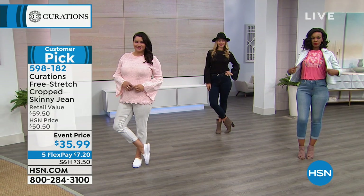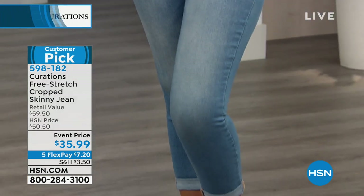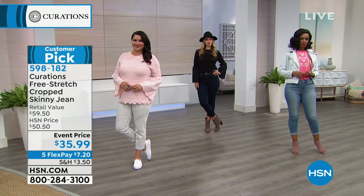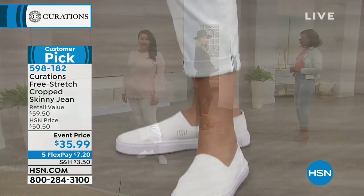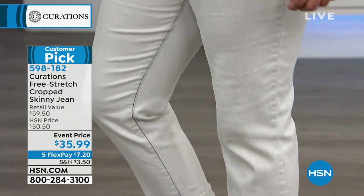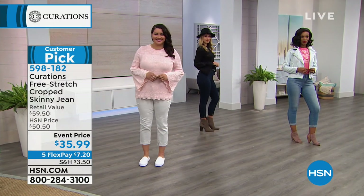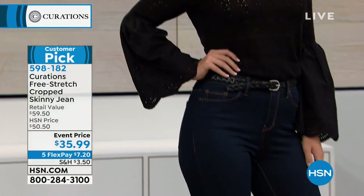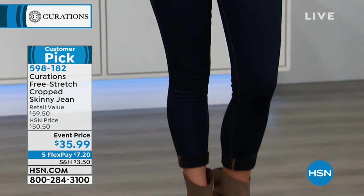If you don't have denim with four-way stretch, make this your pair. What it basically means is that it's going to stretch horizontally and vertically, hold its shape, and recover wash after wash. Sometimes you put denim on and it gets stiff, or things are peeking out the backside — this is denim that will move with you. That teeny little bit of spandex gives you all of that great stretch.